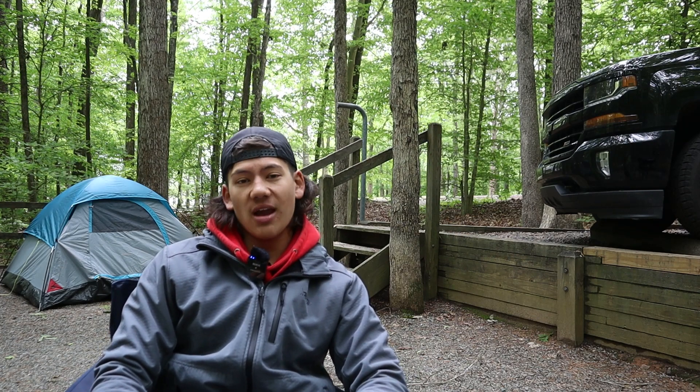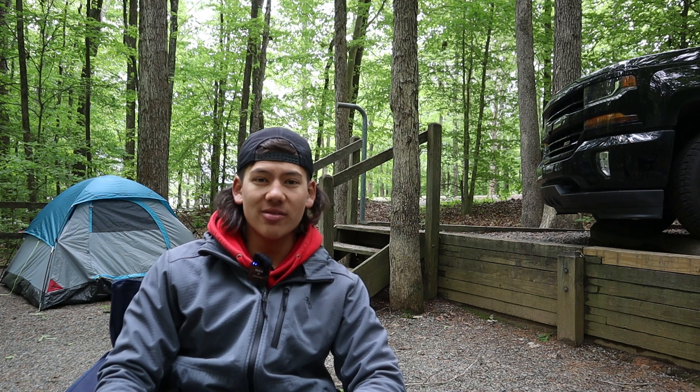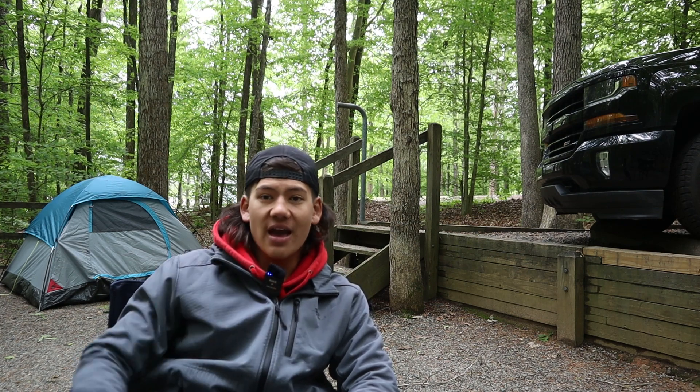All right guys, turn the camera off and then turn it right back on — same rods, same baits — at Lake Chickamauga Toyota Series. We're here at Bugs Island, Virginia, getting ready for the Bassmaster Open, but I figured I'd recap.